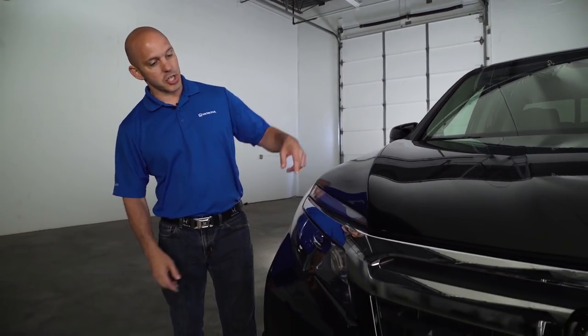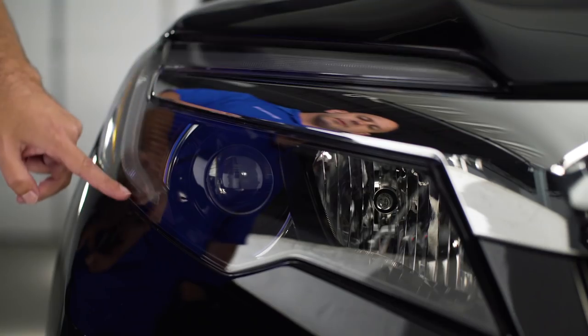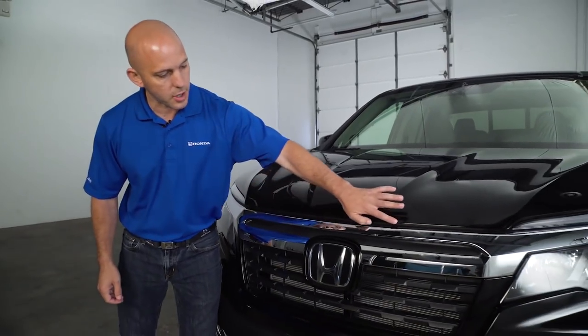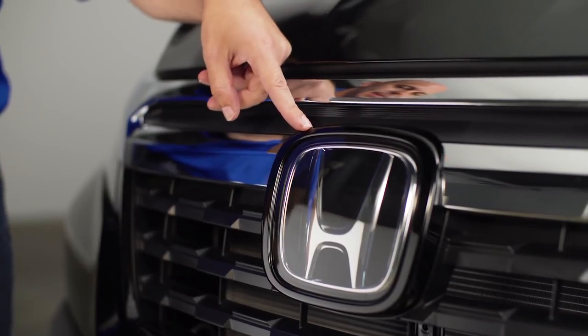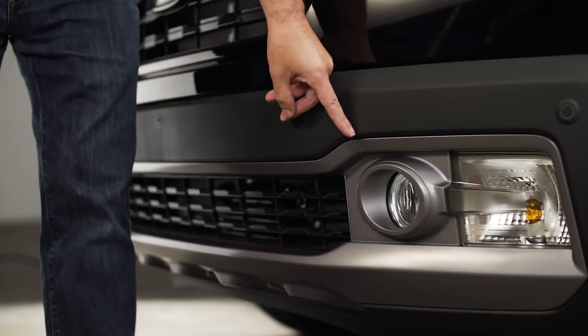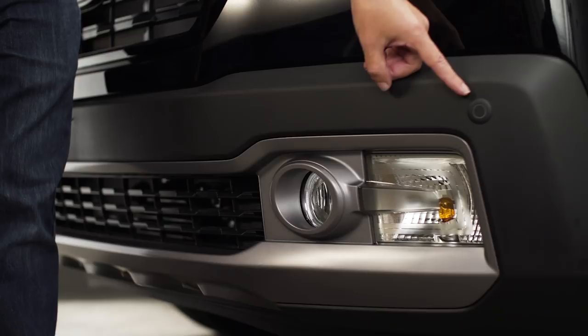Starting with this front grille. Just check out these LED headlights, LED daytime running lights, a beautiful piece of chrome that goes all the way across the front of the car, a nice aggressive front grille, this huge Honda H in the front that houses most of the sensing technologies. This model also has fog lights, and Honda has cleverly designed the front parking sensor to fit right here on the front bumper.